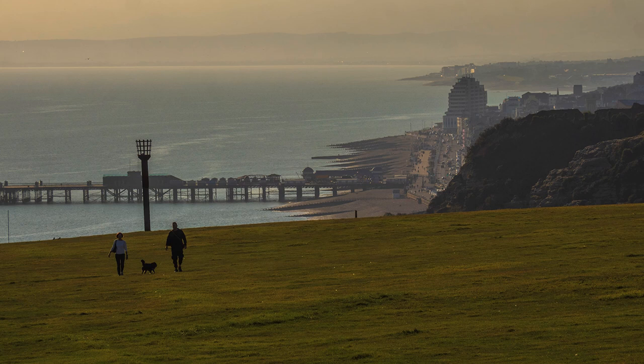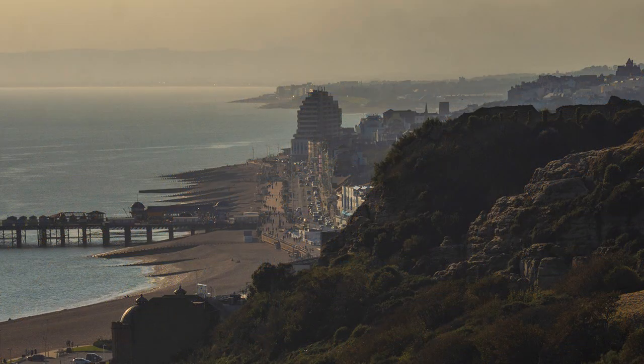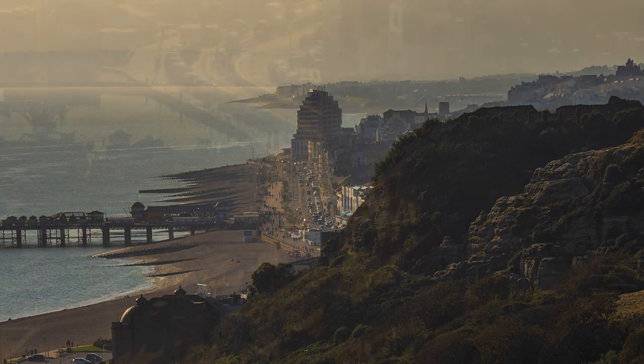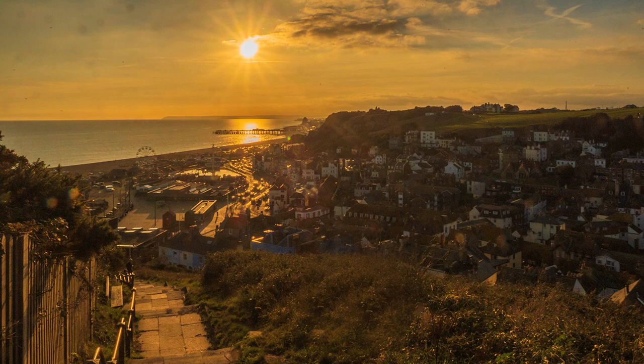Hastings folk must be incredibly fit if they climb this hill every day to exercise their dogs. More views of the Old Town, now of course with the lighting coming from a different direction. This is the fun of landscape photography, and not least when late afternoon adds a glow to the town beneath my feet. I was in no hurry and lingered, as I wanted to time my arrival back at the beach with precision for what I hoped would be a spectacular sunset.